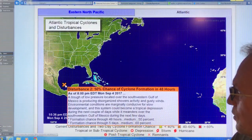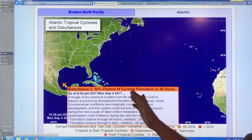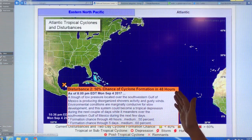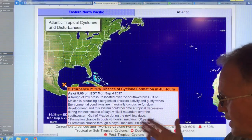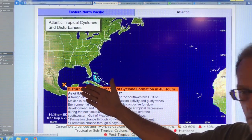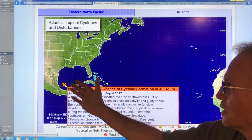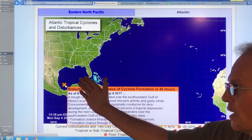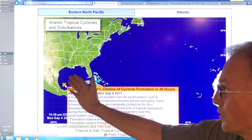So what we see here is there's another problem — another disturbance with a 50% chance of cyclone formation in 48 hours. The water is very warm there. This is basically how Harvey started. So hopefully this doesn't generate into another Harvey and hit up here — Harvey 2.0.